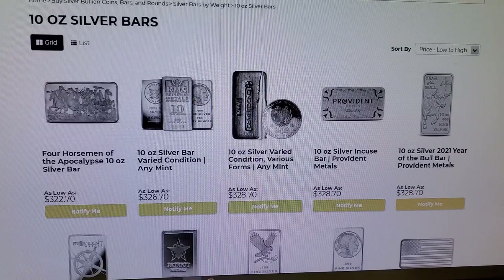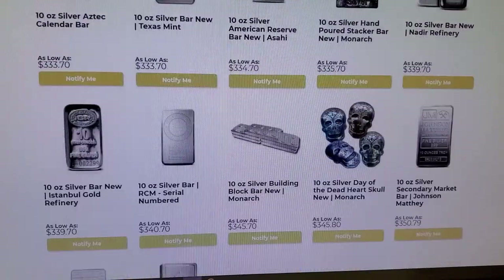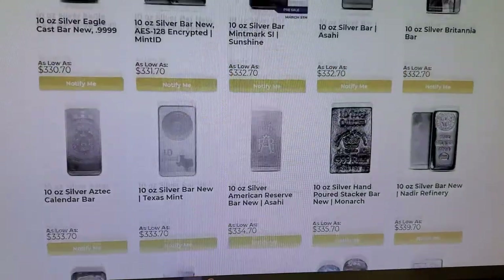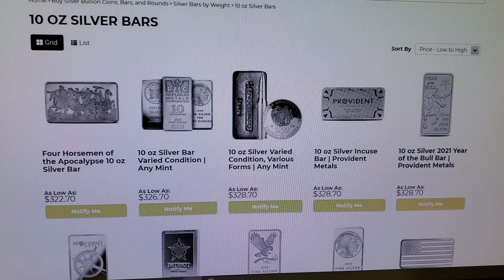Here we are on Provident, and we're going to focus mostly on 10 ounce silver bars. You have just a whole bunch of 'Notify Me' — no 10 ounce silver bars. So the biggest dealer, Apmex, still has some availability but it's slim pickings, while the other two sites we're looking at do not.